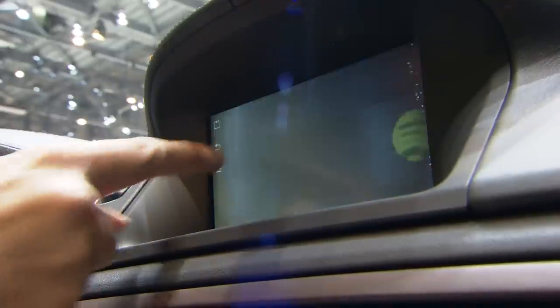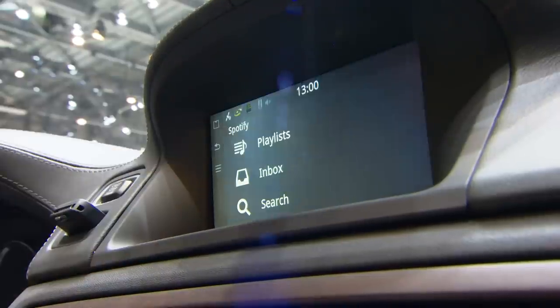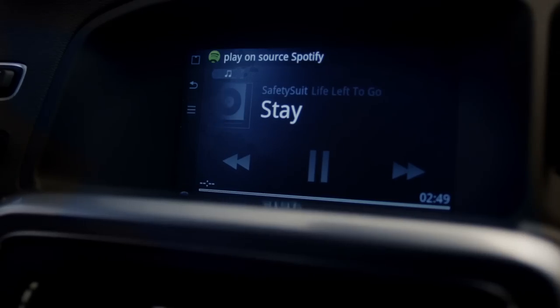It's a beautiful integration where you can actually use a touch screen to access all the music in the world, or you can use the buttons on your steering wheel or any of the buttons in your center console. And you can also use your voice — you can just speak to the radio and say 'I want to listen to the Boss' and it'll know the Boss is Bruce Springsteen and start playing Bruce Springsteen for you.